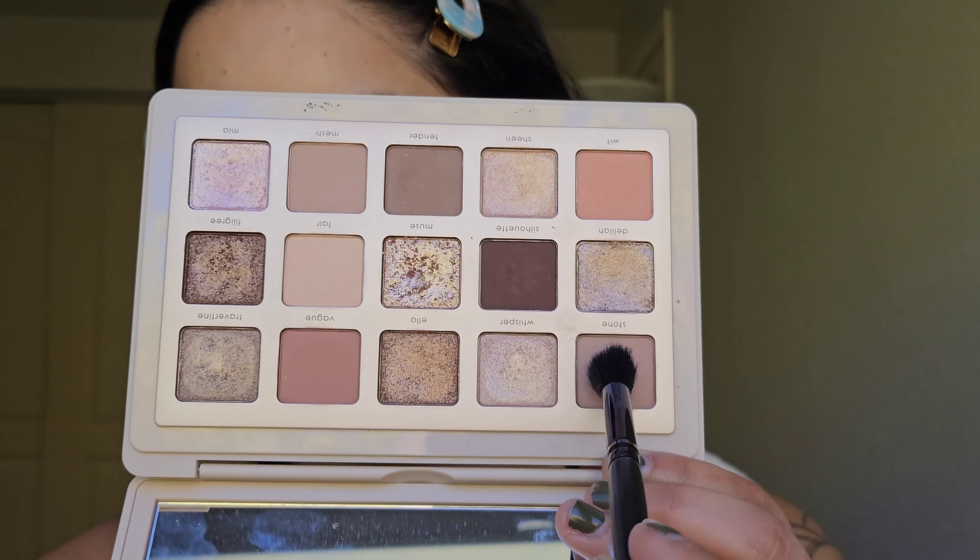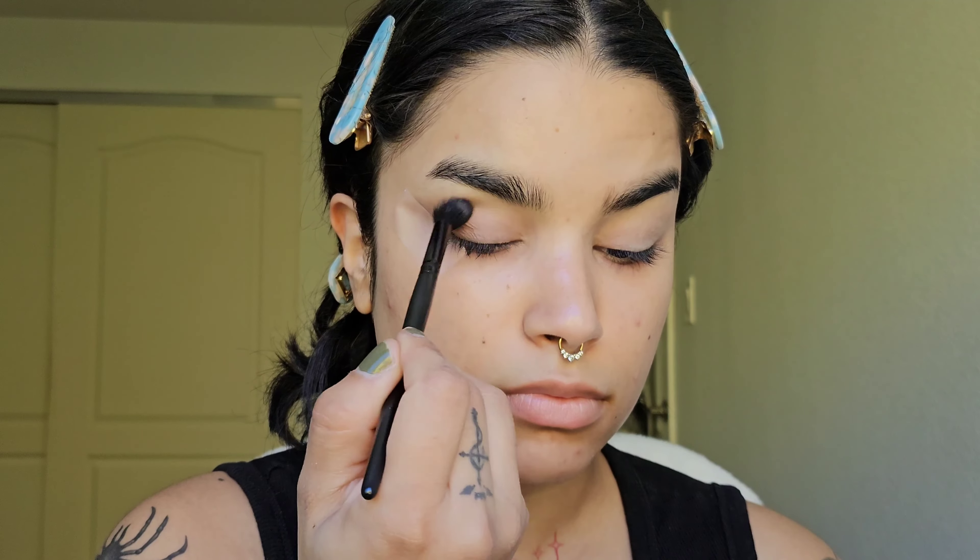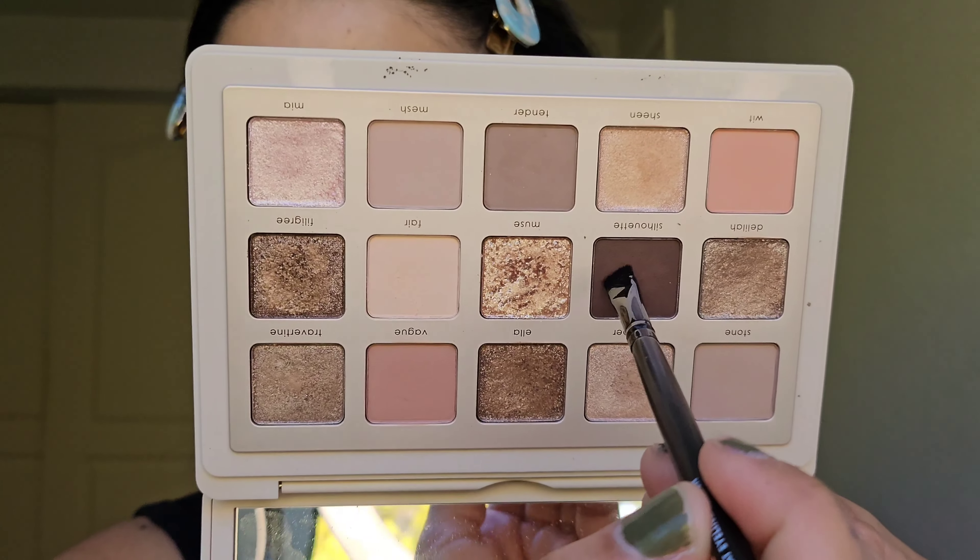Moving on to eyeshadow — I'm wearing the Natasha Denona I Need a Nude Palette. I thoroughly enjoy my experience with this palette every single time. It is expensive, but you are paying for that luxury formula. The way I can tell it's high-level quality is when you go in with a little amount you get a different depth than when you go in with a lot. A lot of drugstore eyeshadows don't do that — they always look the same no matter how much you put on, and sometimes they overblend and blend away.